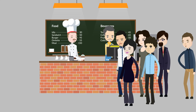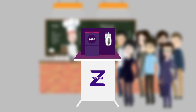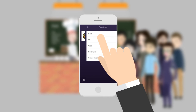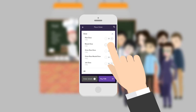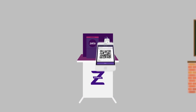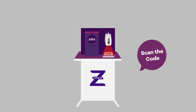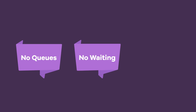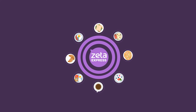It's lunchtime and the cash counter is crowded with long queues — Zeta Express to the rescue. Employees click open the cafeteria menu on the Zeta app from anywhere in the office, order and checkout on the app, and get a unique QR code. They simply head to the kiosk, scan the code, and pick up receipts to collect food. Super convenient — no queues, no waiting, no cash.